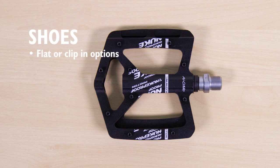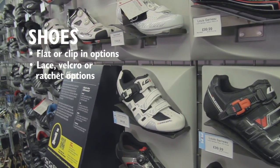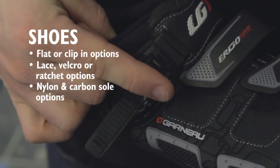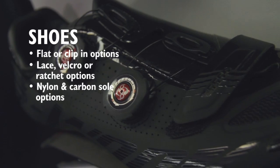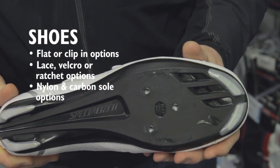Shoes will need to match your pedals, whether flat or clip-in. Some feature lace, velcro or ratchet fasteners. Ratchets offer fine-tune adjustment of the strap to get the best fit. Sole materials can vary and nylon is more often flexible than carbon fibre. Softer soles are easier to walk in, whereas stiffer soles have higher pedalling efficiency.